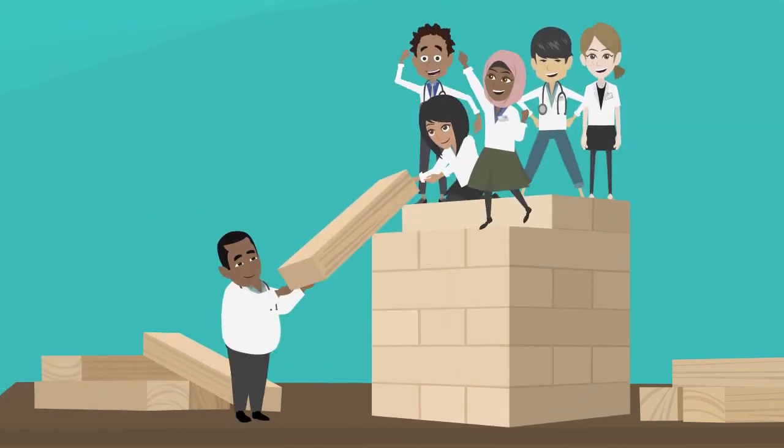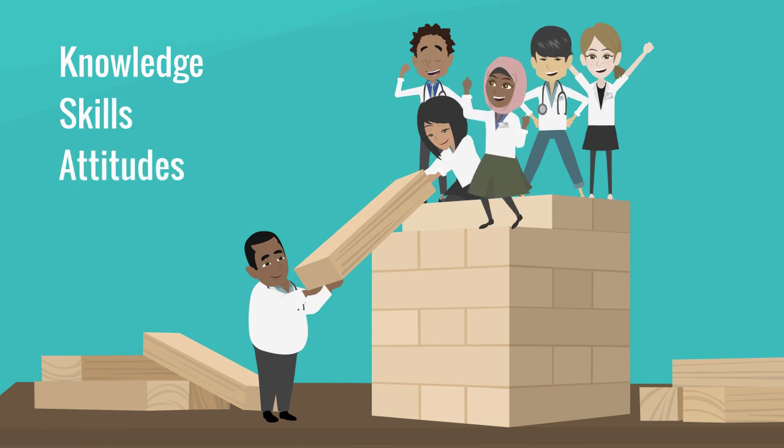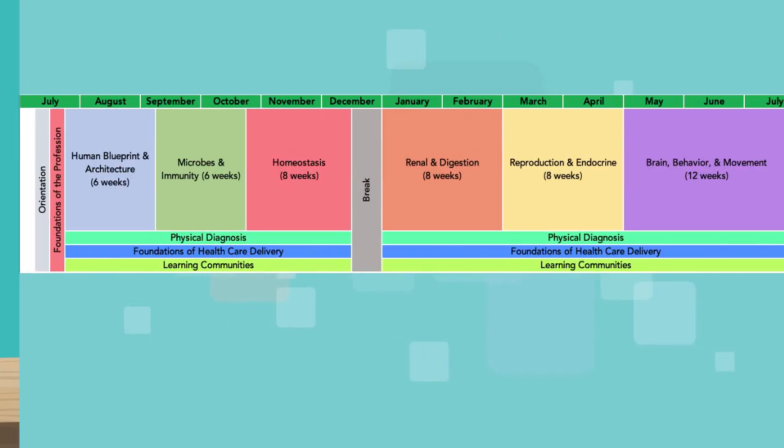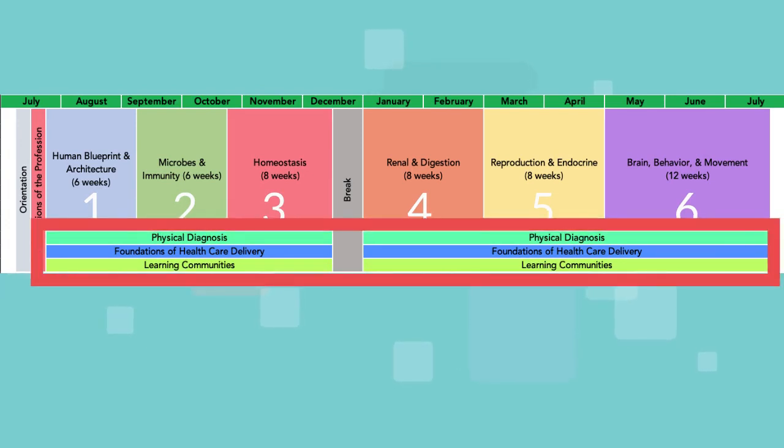The FMK phase provides a solid, broad foundation of knowledge, skills, attitudes, and behaviors needed for students to build upon as they mature into successful clinicians. Our patient-centered curriculum features six science blocks taught over 53 weeks, plus some year-long courses.